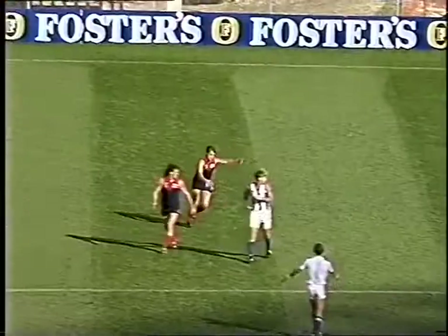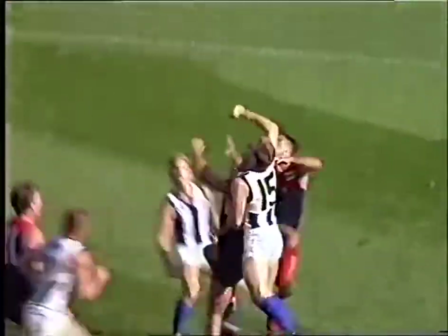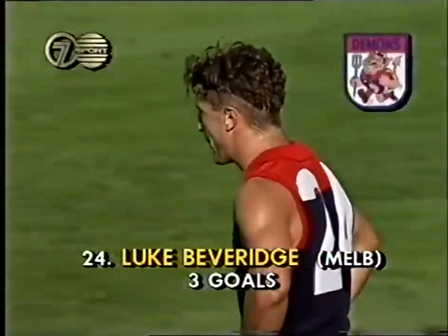Melbourne just with the advantage at the moment. Kevin Dyson has had an excellent game playing in the centre of the ground. A long kick into that forward line, and Beveridge the player who flew and then backed it up on the ground. A very clever player is Luke Beveridge, and plenty of guts and determination to go with it.